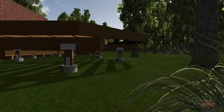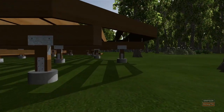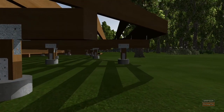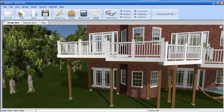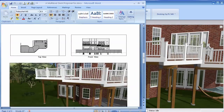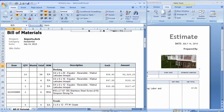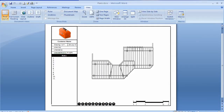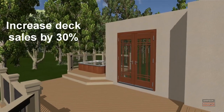The photorealistic software now features hundreds of brand name products, a railing designer, and the ability to place Simpson's Strongtie connectors and fasteners. In addition, the program can create instant proposals, estimates, takeoffs, and plans while helping to increase deck sales by as much as 30%.